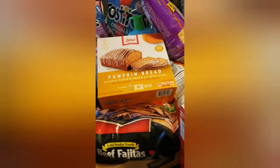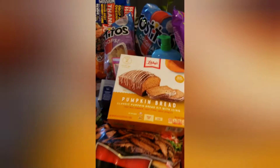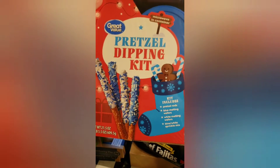I also got a pretzel kit — I wasn't sure where it was for a second — but here it is: I got these pretzel dipping kits for the holidays.